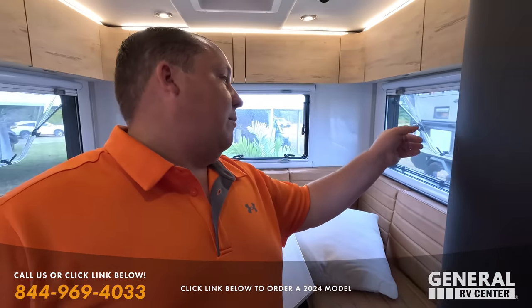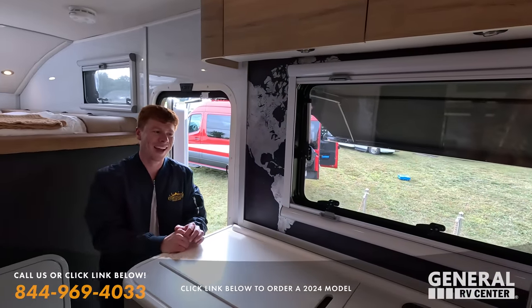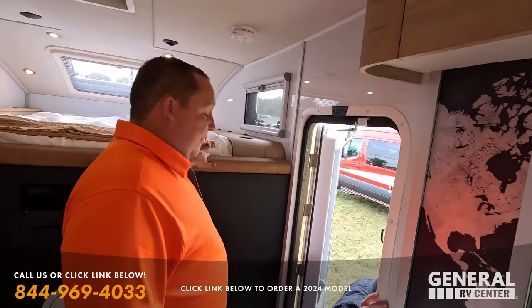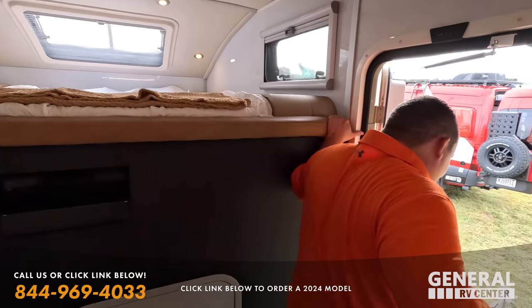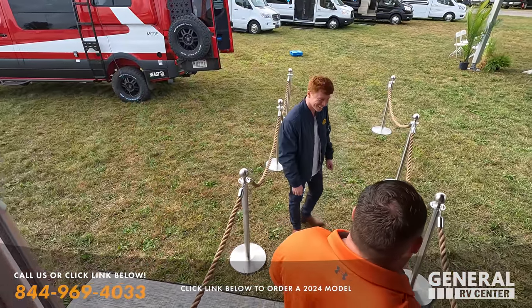I'm actually the most excited about that. If you guys need a brand ambassador where you want to give a free one of those, I'll make that my daily driver. Could you imagine parking that in the HOA?